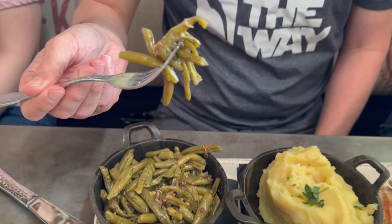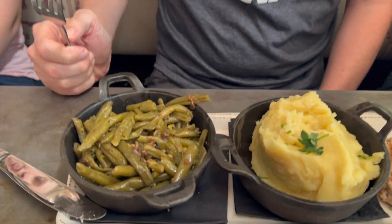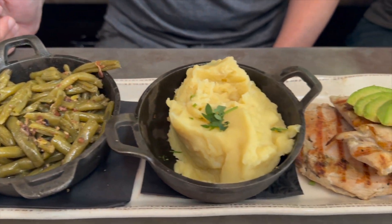The green beans were cooked with bacon and were delicious. They were soft, but not too soft, and the flavor from the bacon was exceptionally good — it took the green beans to a whole new level. Overall, I really enjoyed this meal and would highly recommend it to anyone looking for a more healthy option at Chef Art Smith's Homecoming.